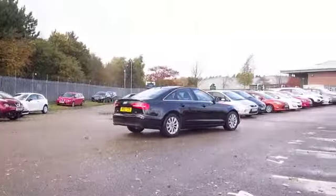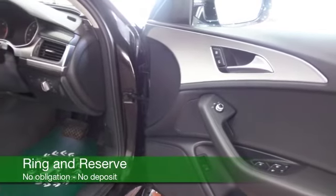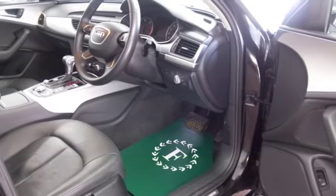All leather inside, you've got remote locking, all-round electric windows and parking sensors, Bluetooth on board as well, and then icing on the cake — satellite navigation.